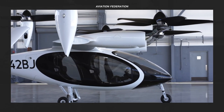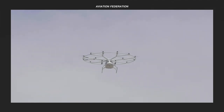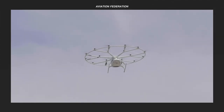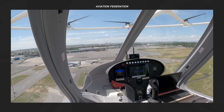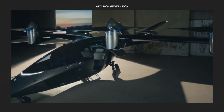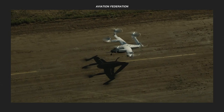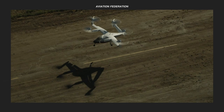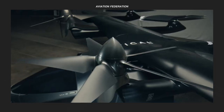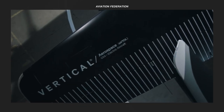An electric vertical takeoff and landing, or e-VTOL aircraft — more accurately called an electric helicopter — uses electric power to hover, take off, and land vertically. VTOL refers to helicopters and tilt-rotor aircraft that land and take off vertically instead of rolling down a runway. The letter E in e-VTOL means the vehicle is powered by electricity rather than internal combustion engines.